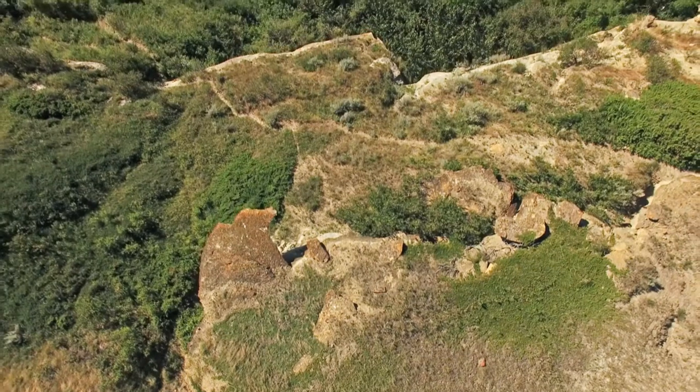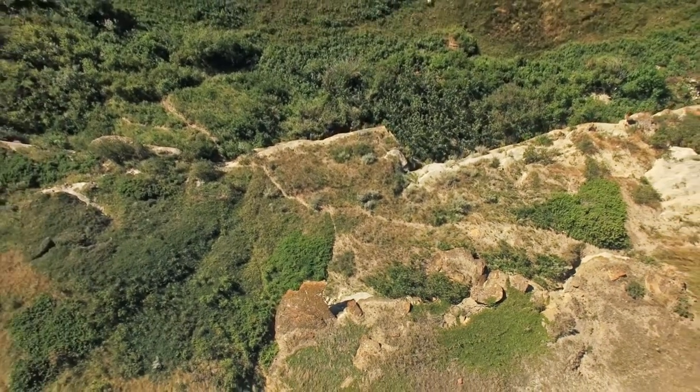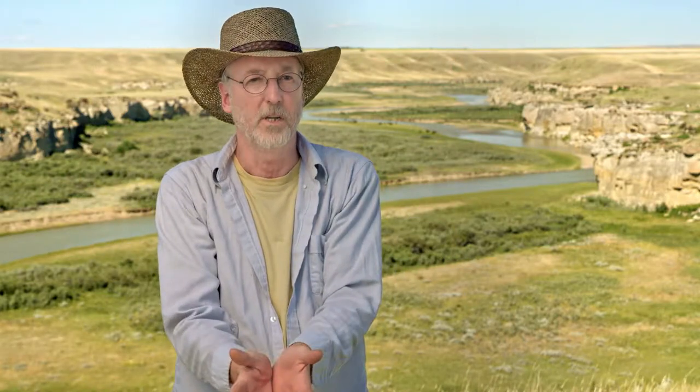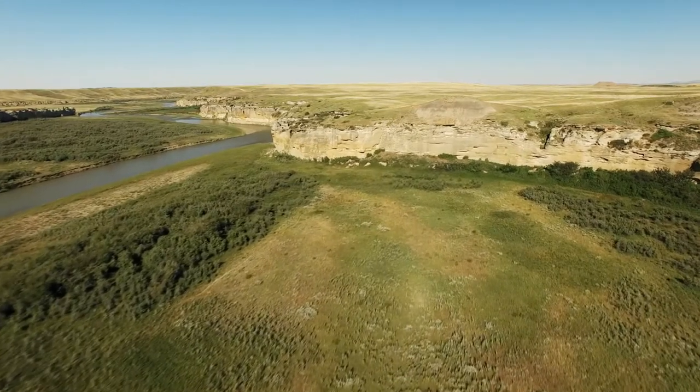To move them, the native people not only used themselves but they manipulated the landscape. They would build these stone lines in a V shape that would come to an apex right at the buffalo cliff. And it's these cliffs at the edge of the river that form the actual buffalo jump.